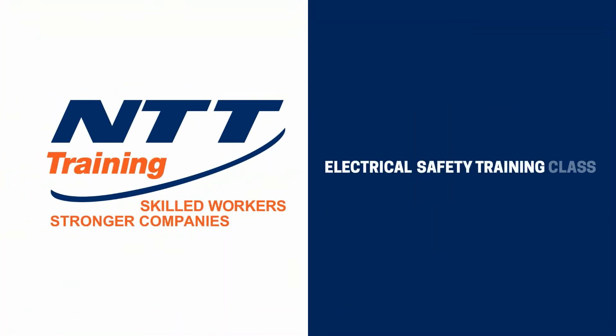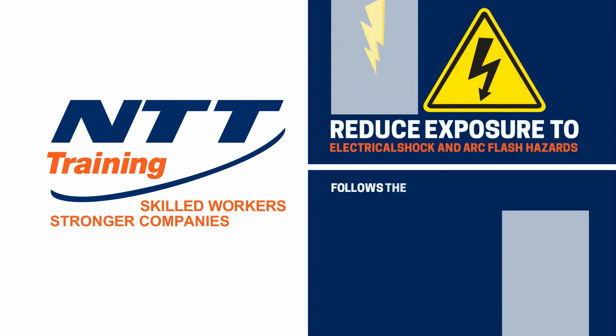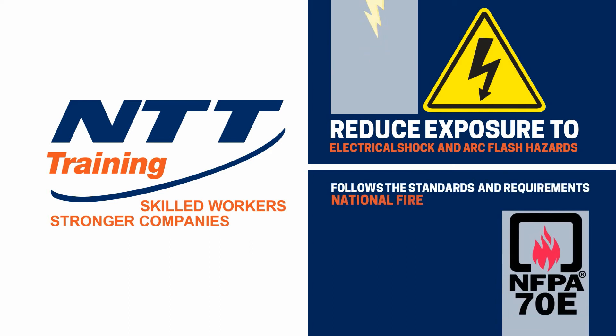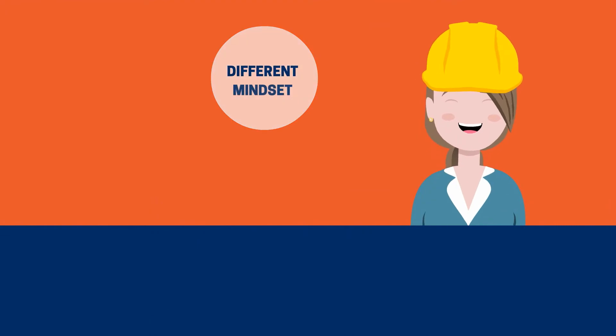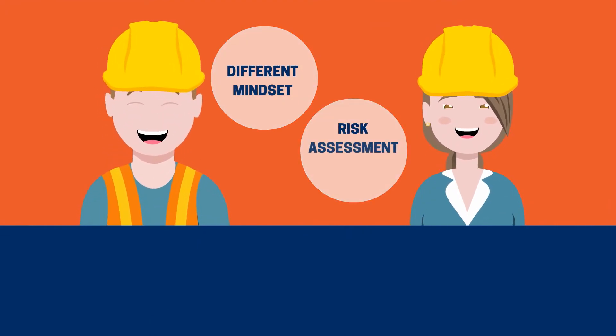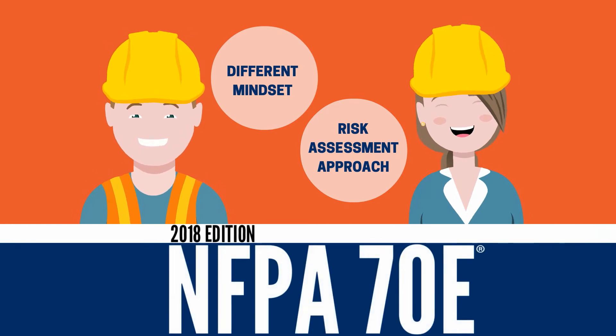NTT's Electrical Safety Training class is designed to protect workers by reducing exposure to electrical shock hazards. This class follows the standards and requirements of the National Fire Protection Association, or NFPA 70E, for electrical safety in the workplace. This is your chance to develop a completely different mindset based on the risk assessment approach — something new in the 2018 edition of NFPA 70E.